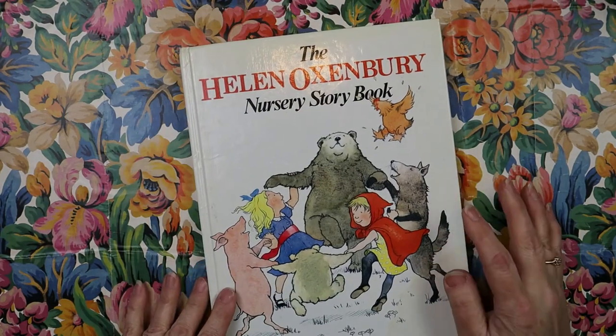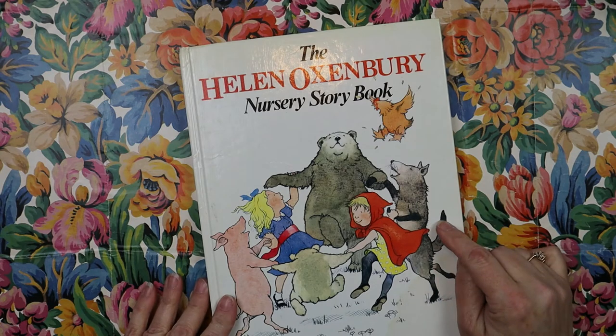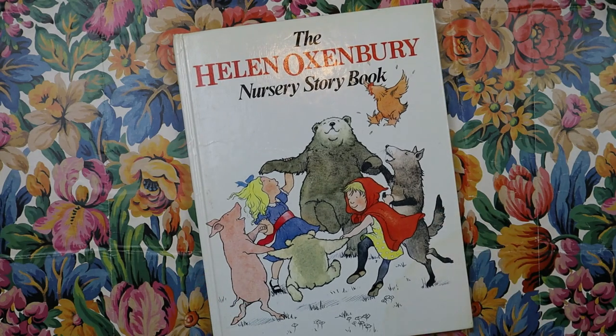So there you go. Let me know if that's something you're thinking of looking for — The Helen Oxenbury Nursery Storybook. That looks like fun. Thank you so much. Bye bye.